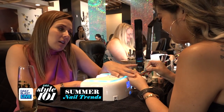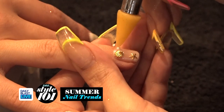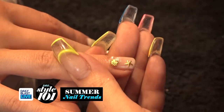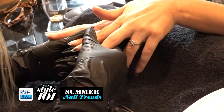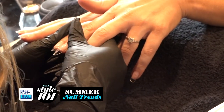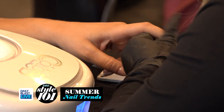Since she's going on vacation, we want to give her some starfish and seashell charms just to make it pop a little bit. With Tori's nails, we're going to extend them a little bit — we'll attach these extensions on and then polish.